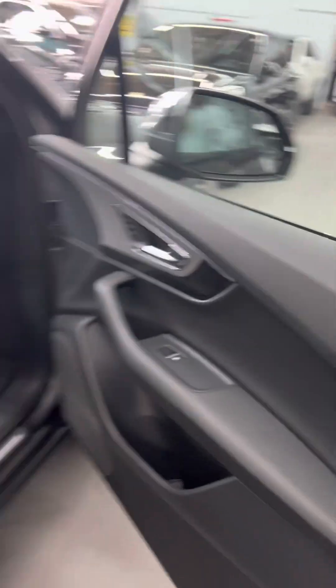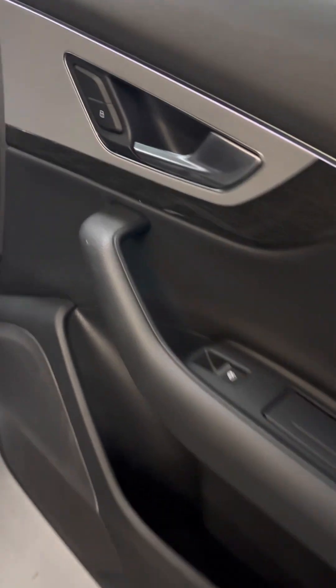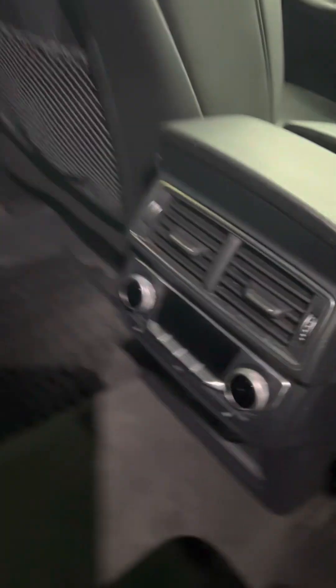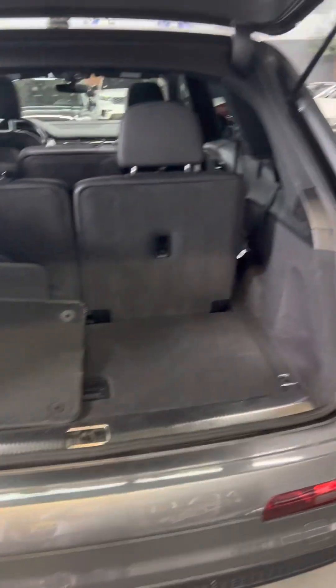It's got about 45,000 kilometers. Inside you've got the ambient lighting — you can see that. Rear vents, rear heated seats, panoramic roof, and power tailgate of course.